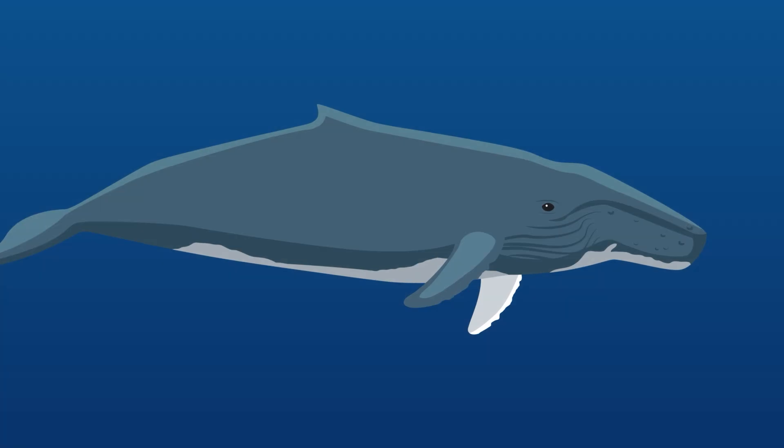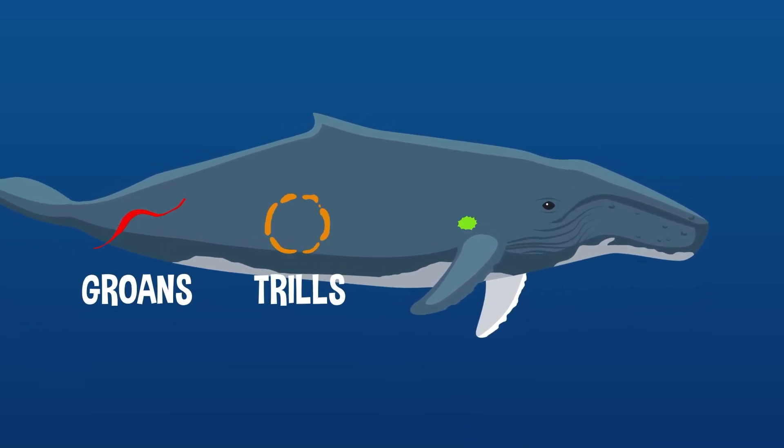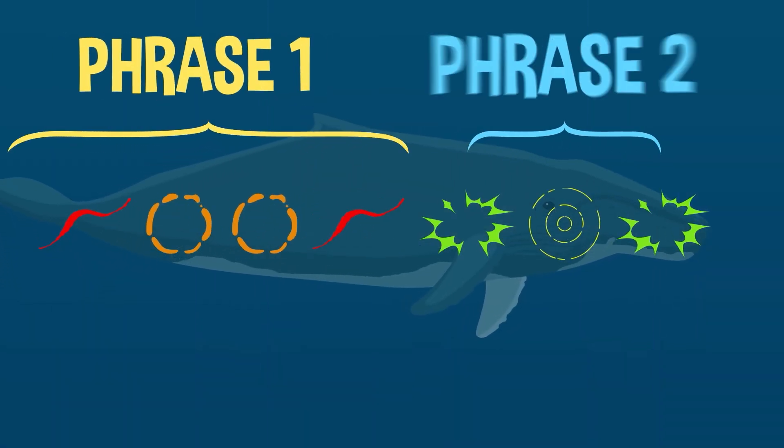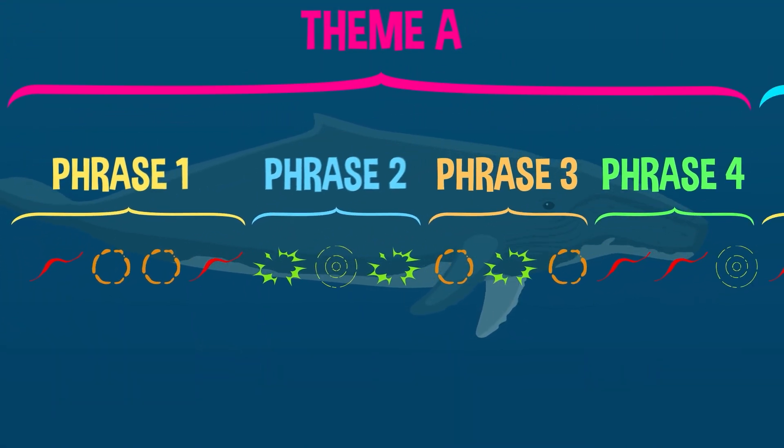But instead of different instruments, a whale song is made up of different sounds, like groans, trills, clicks, and cries. Those noises are arranged in phrases, which make up themes that are repeated in a pattern that make up a song.